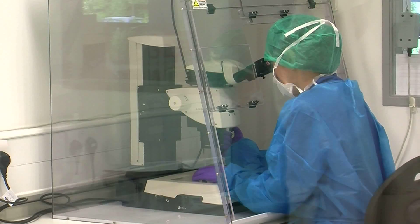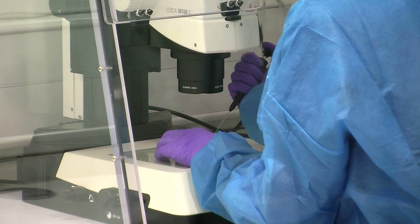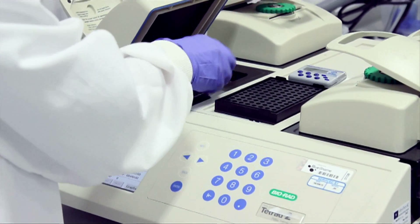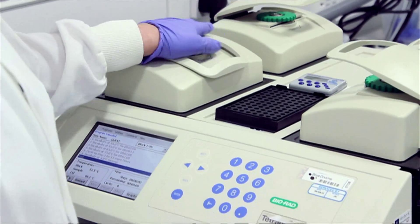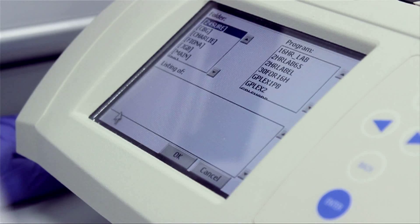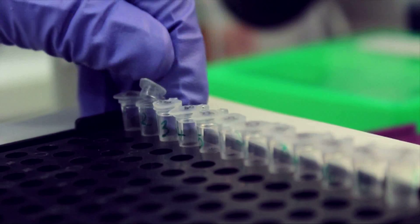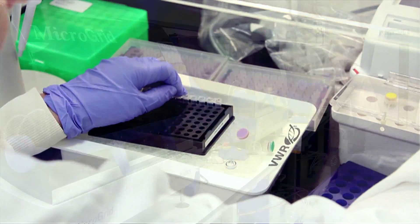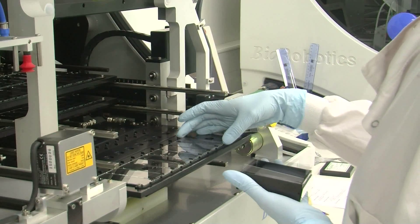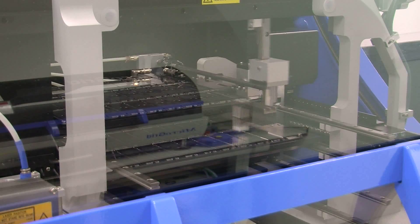The 24Sure procedure starts with the arrival of isolated cells into the laboratory. BlueGnome's 24Sure technology is supported by easy-to-follow laboratory protocols that guide you through planning your experiment, through the steps of amplification of your cells, labelling of the samples and references with fluorescent dyes, combination and hybridisation of the labelled products onto 24Sure microarray slides.